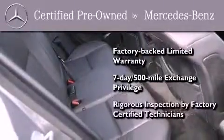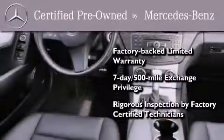A seven-day, 500-mile exchange privilege. And virtually every system was rigorously inspected by factory-certified technicians. Consider it with confidence.